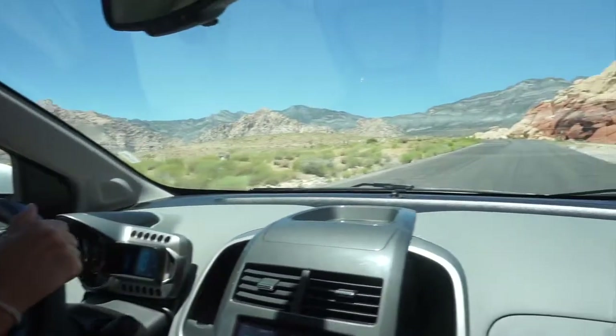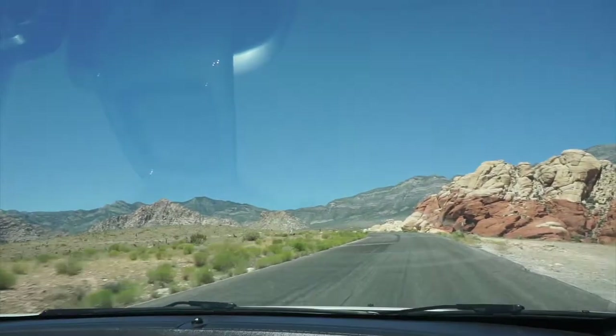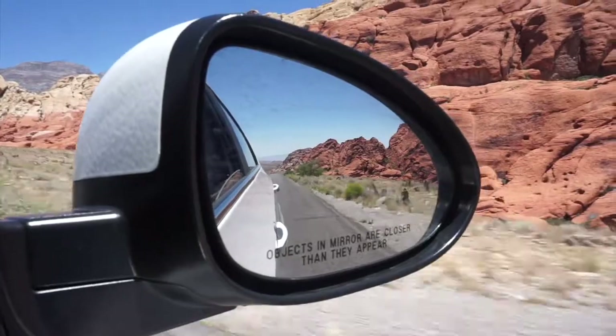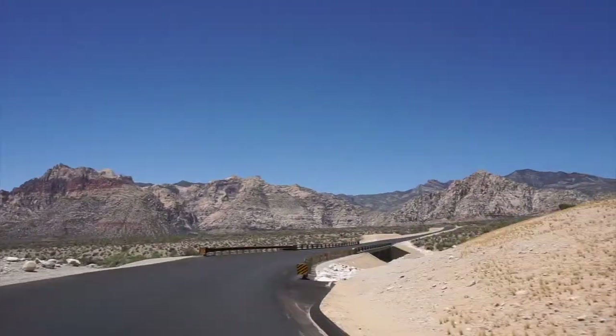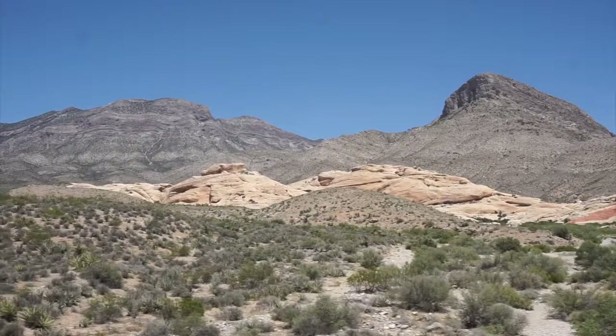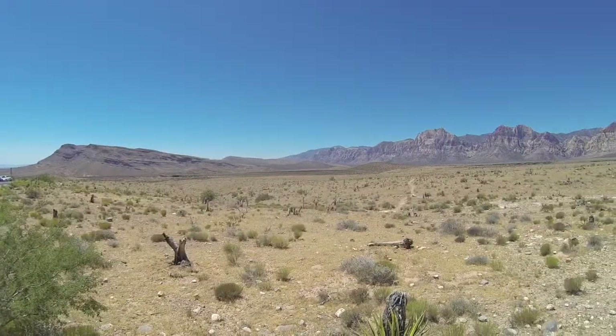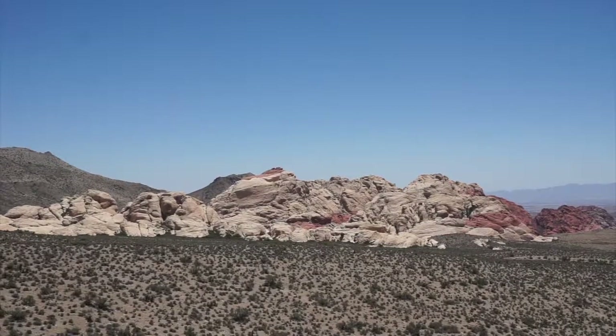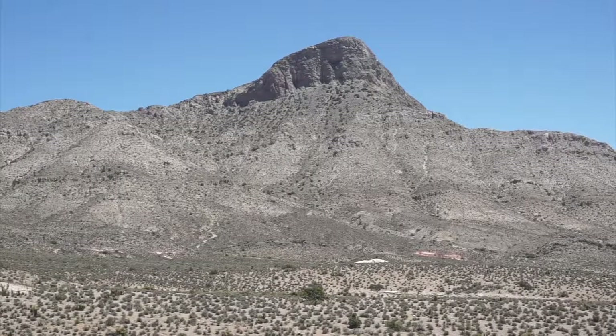There's a 13-mile scenic loop that you can drive to take it all in. There are plenty of places where you can stop to take a closer look and snap some photos.